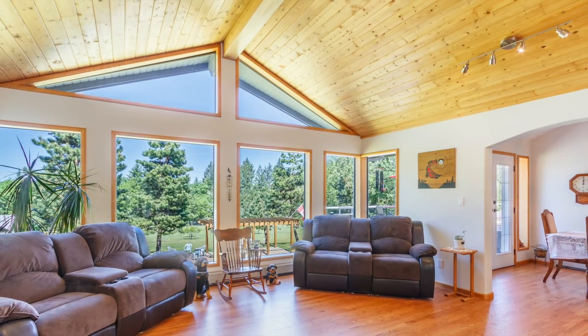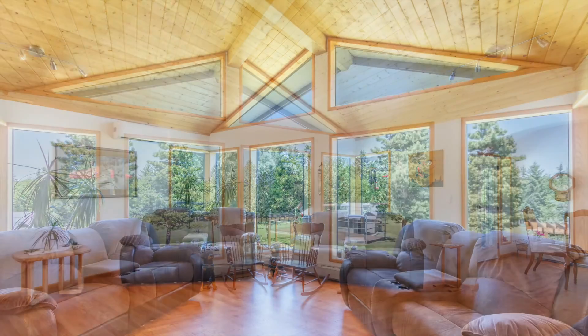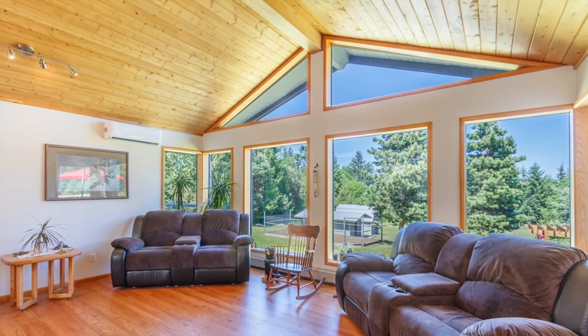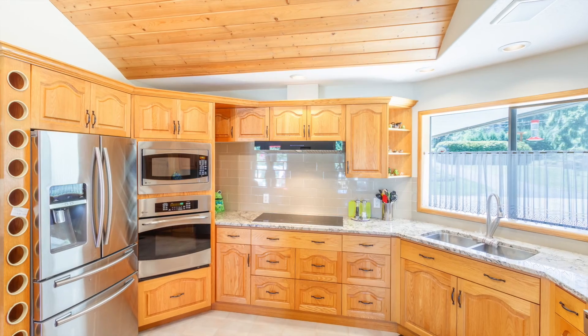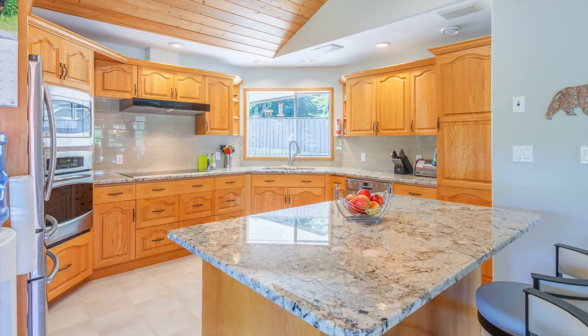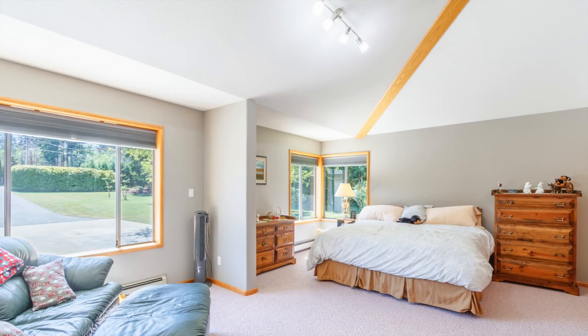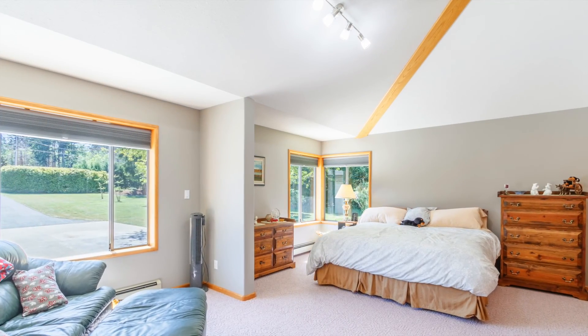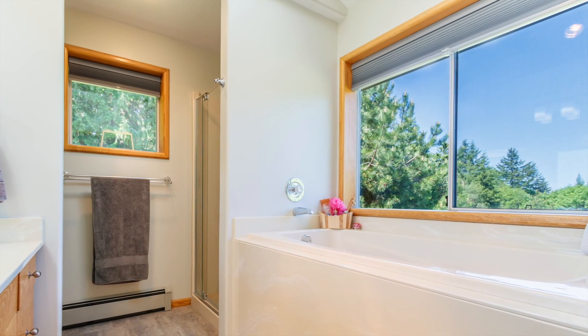Upon entering the home you'll notice the vaulted ceilings with floor-to-ceiling windows providing loads of natural light and great views of the property. The open concept kitchen has top-of-the-line appliances, high-end cabinetry and granite counters. Main level bedrooms all have vaulted ceilings and the master enjoys a large soaker tub with great views.